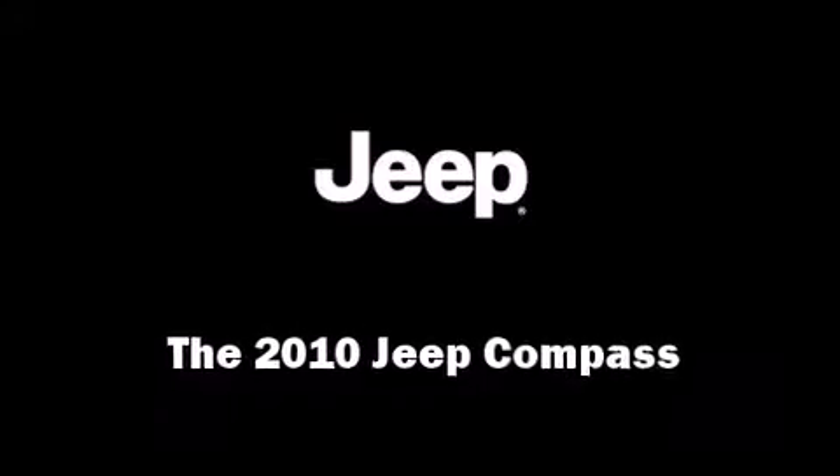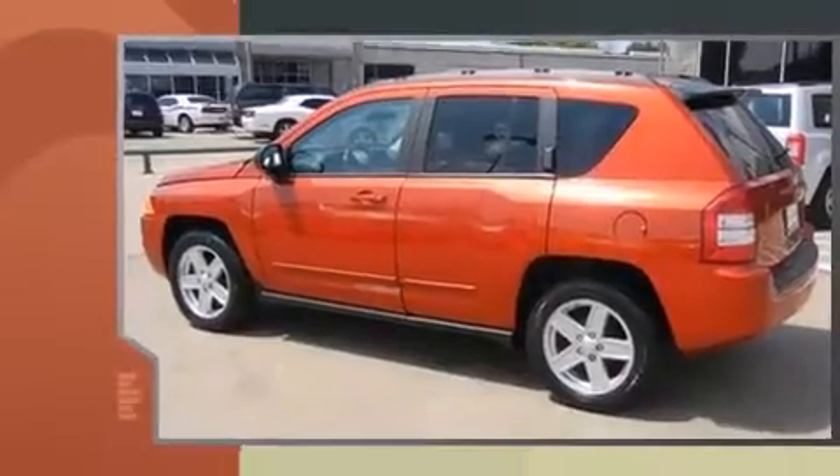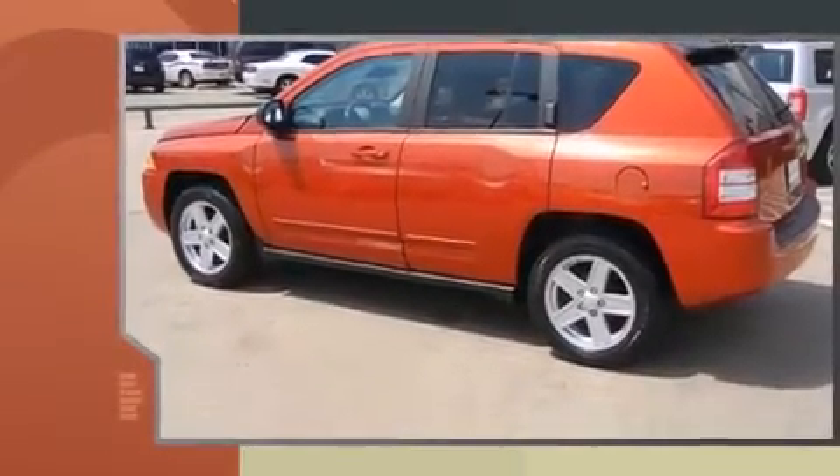Take command of the road in the 2010 Jeep Compass. It features a front-wheel drive platform, an automatic transmission, and a 2.4-liter four-cylinder engine.